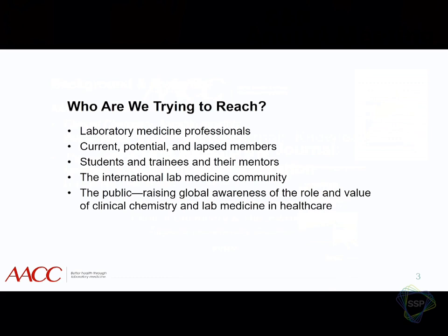This is who we're trying to reach with our initiatives. Our main audience and readership is laboratory medicine professionals. We're trying to keep members, grow our membership, and get people back that have left — we're in a very big member drive right now. We're trying to reach younger up-and-coming people in the field, students and trainees, and also their mentors. We're trying to reach a more international community, and for the first time, to reach the general public, who probably don't know a whole lot about clinical chemistry and what the lab does and its role in healthcare.